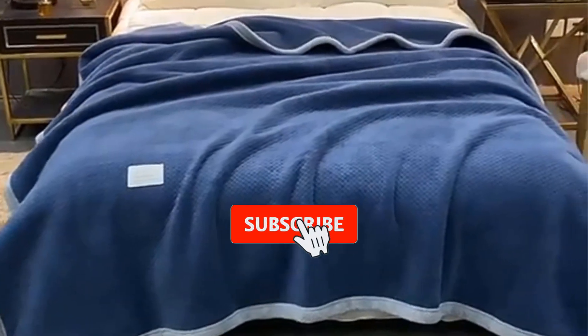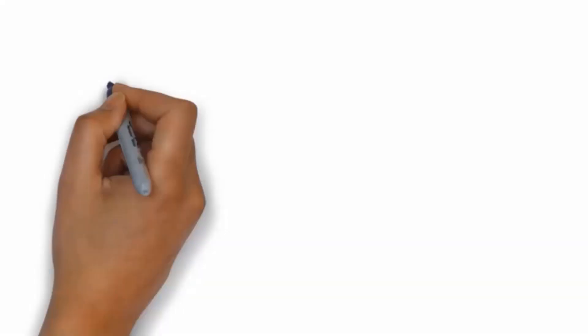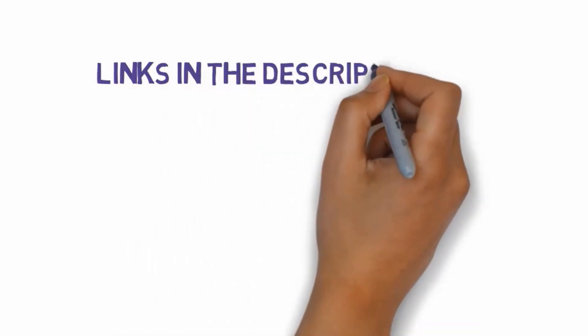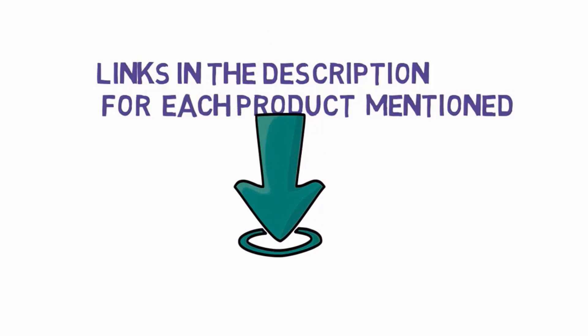Are you looking for the best throw blanket? In this video we will look at some of the best throw blankets on the market. Before we get started, we have included links in the description, so make sure you check those out to see which one is in your budget range.